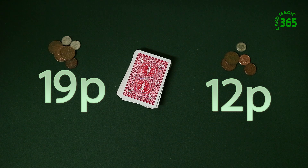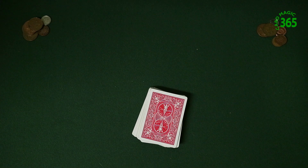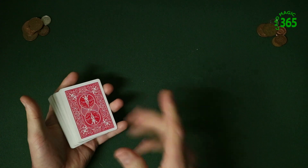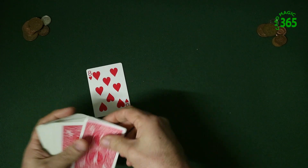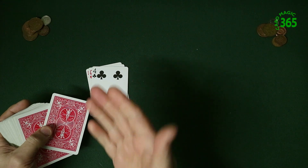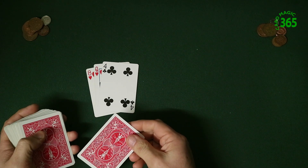Now you've got no idea what they've actually taken. They keep the coins in their pockets. You then say you're going to deal the cards they shuffled onto a table. You ask the first spectator to look for their card as you're dealing and count down to the number of coins they've got. He's got 19, so he will remember the card in the 19th position.